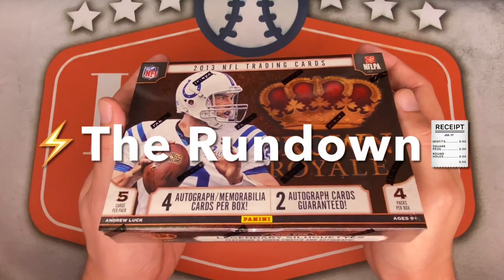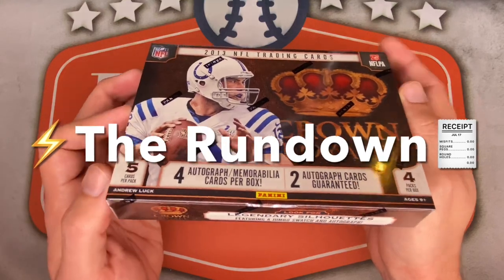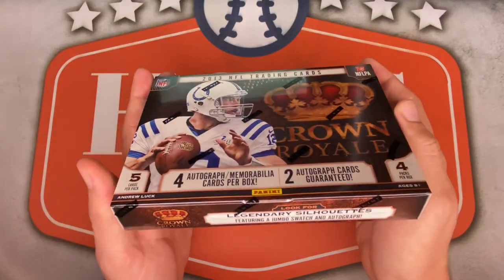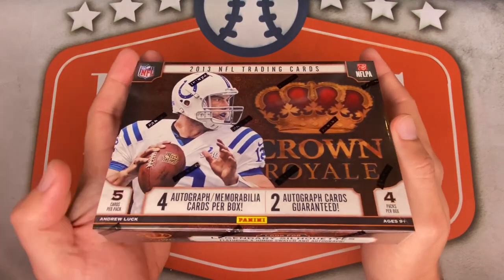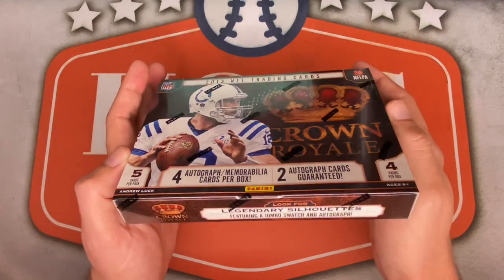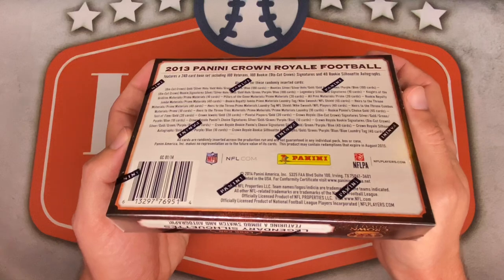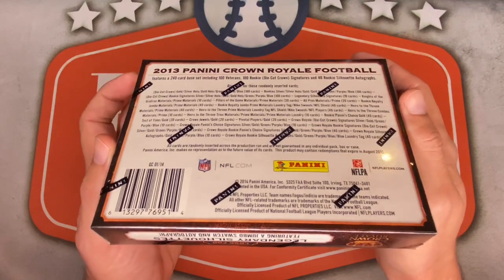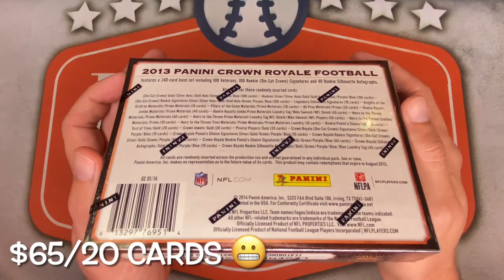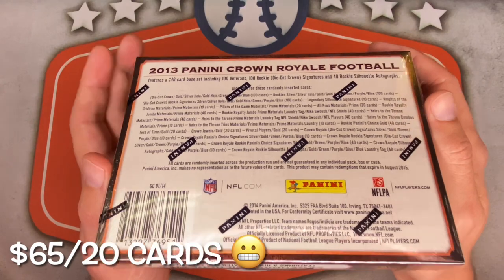Let's do a quick rundown of the box and what to expect. Right on the front: five cards per pack, four packs per box, only 20 cards per box. But they do make them count — you get four hits per box with two guaranteed to be autographs. I picked this one up in December from BlowoutCards.com for $65 shipped. They've cooled off a little since the end of football season but are starting to pick up again, going for about $100 to $125 as I air this video.